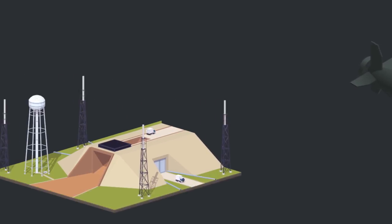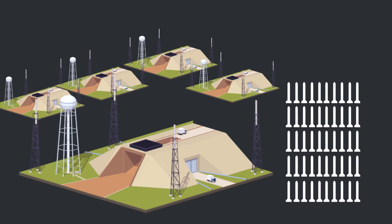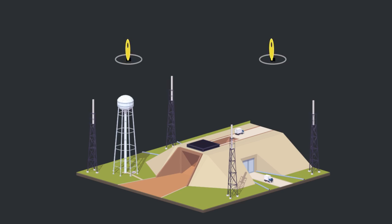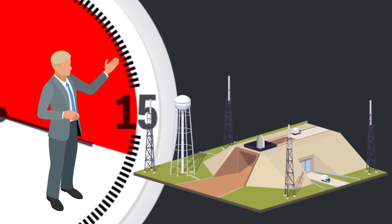If fired from land, there are 50 missiles controlled by five launch crews in different locations. Each crew votes for the launch by turning their keys at the same time. There are five different keys, but only two need to be turned to launch the missiles. In this scenario, the missiles could be ready to launch just minutes after the president's order.